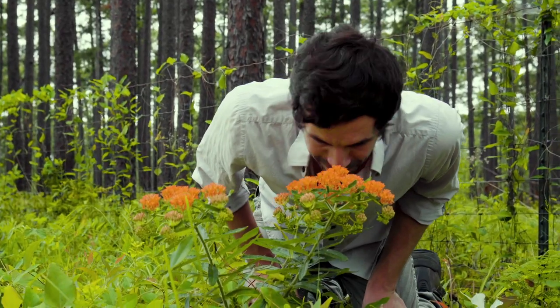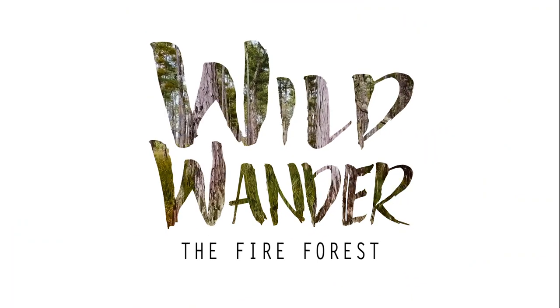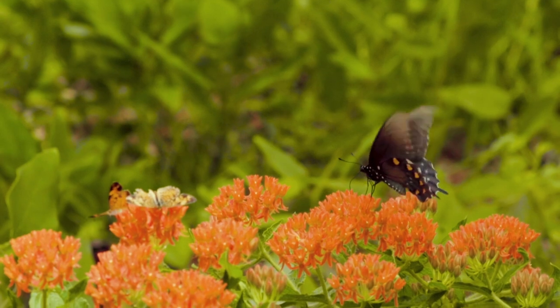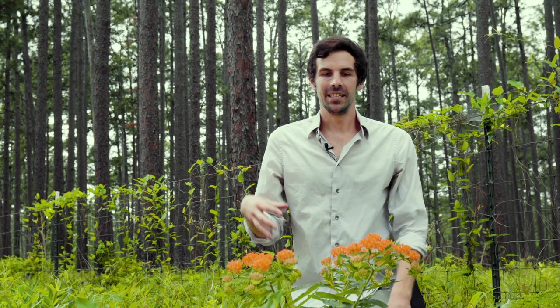Don't mind me, I'm just gonna bury my face in this flower for a while. This, if you can't tell by the flowers, is a native milkweed — and even though it's called butterfly milkweed,